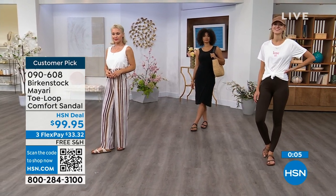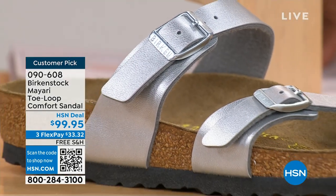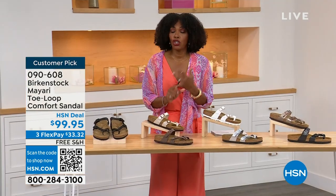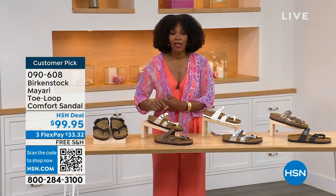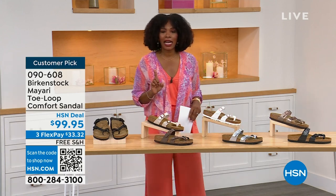These are item number 090-608 to get this style home — the Mayari in these color options. The flex pay is $33 and change. The shipping is free — we've already taken care of that for you. If you want to read the reviews, it's a customer pick. 090-608.